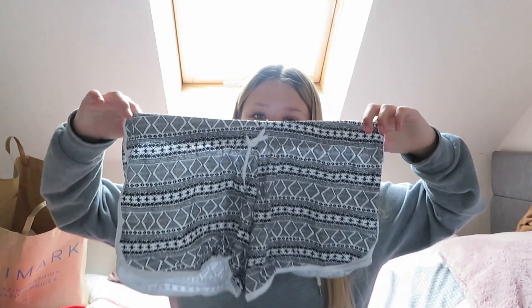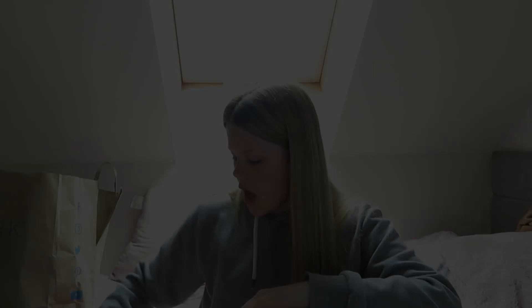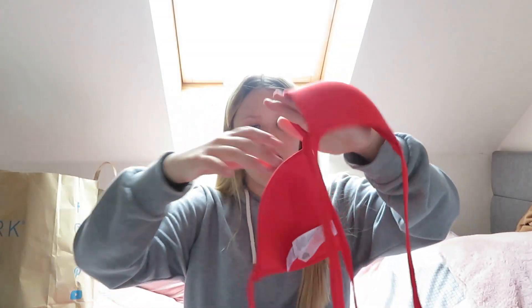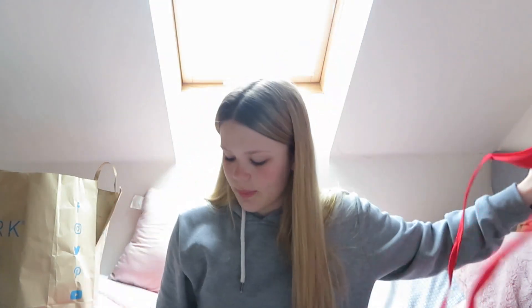The first thing I've got here are these shorts. I thought of these for summer — if I want to go out swimming or go in a river with my mates, I can wear a bikini or a costume underneath and have these on top. They're size small and £2.50. I also got this bikini set — the top was £4 and the bottoms were £4. The bottoms are a size 10 and the top is actually a 12.